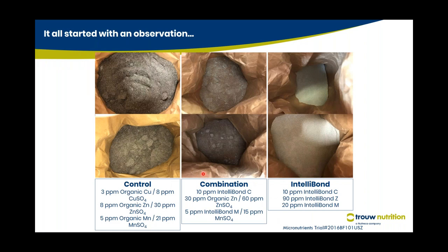An observation on premix physical quality: a control using inorganic plus organic combination shows a lot of clumping and poor premix quality — especially worsened by autumn and humid conditions. A combination of inorganic, organic, and hydroxy trace minerals still shows some lumping with less than ideal physical properties. When only IntelliBonds are used, the premix has very good physical properties — very uniform with excellent appearance.